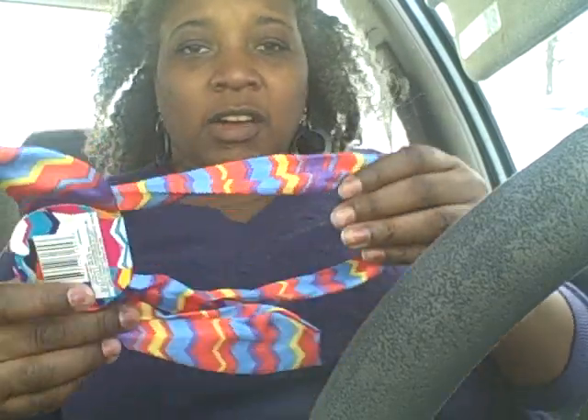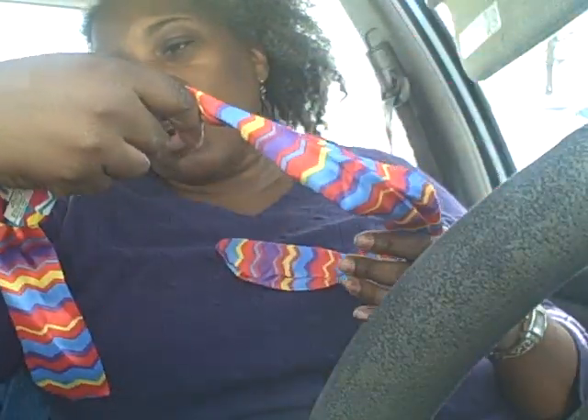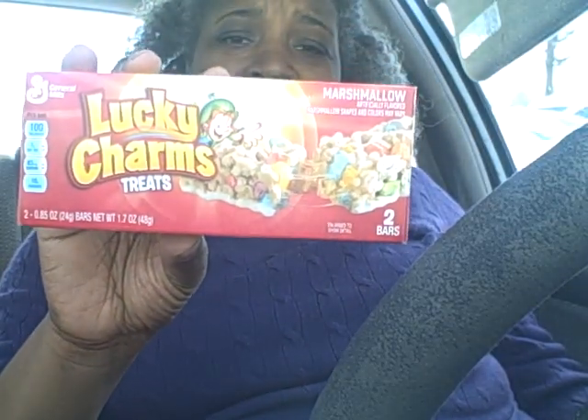I thought this was cute — it's like a bendable bandana or hair wrap. I thought the colors were really pretty for spring and summer. I'm a sucker for hair accessories. Then I got Lucky Charms treats — I was hungry. I'm sure it's good.